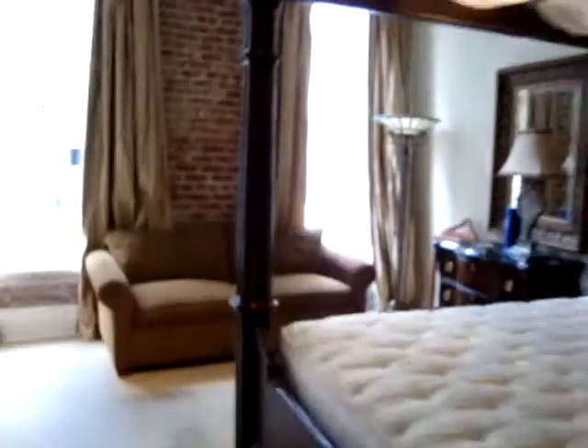Walking to the master bedroom. The closet's on this side. And then walking into the master bathroom.